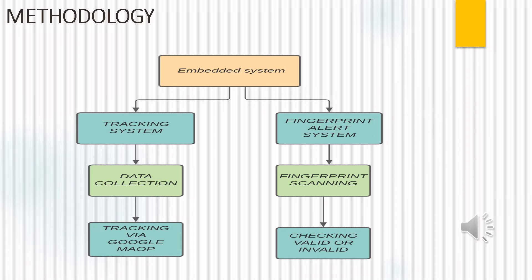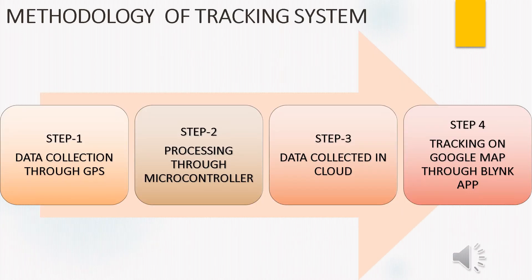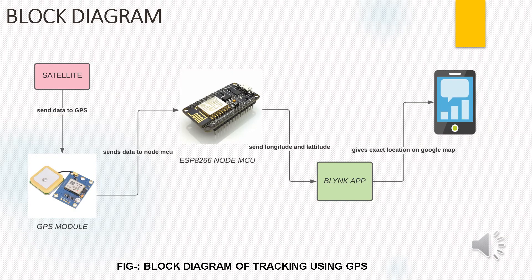If the fingerprint is valid, you can access the bag. If it is not valid, an alarm message is sent. In the tracking system methodology, data is collected through GPS. The GPS receiver retrieves data from at least 3 to 4 satellites. This data is processed through the microcontroller — here we are using the ESP8266 microcontroller — to send data to the cloud so we can analyze it. By getting the longitude and latitude values, the Blynk server calculates the exact location of the luggage on Google Maps. The satellite transmits data received by the GPS module, which sends it to the NodeMCU. The NodeMCU sends longitude and latitude values to the Blynk server, which calculates and gives the exact location on Google Maps.